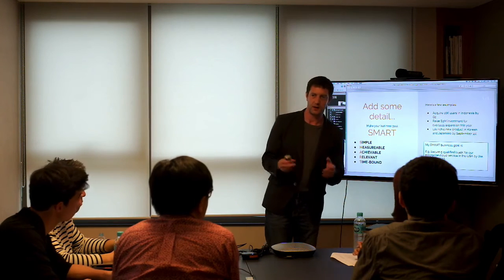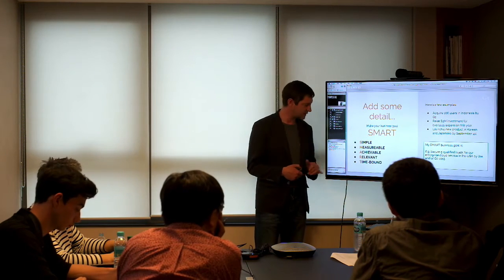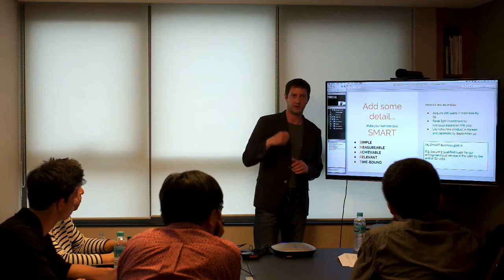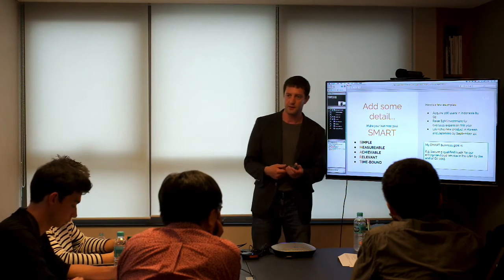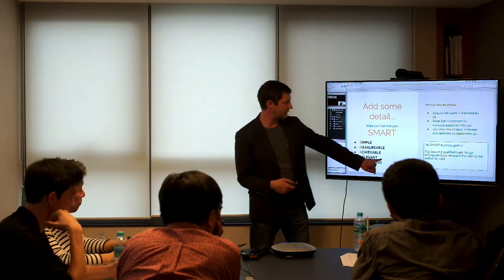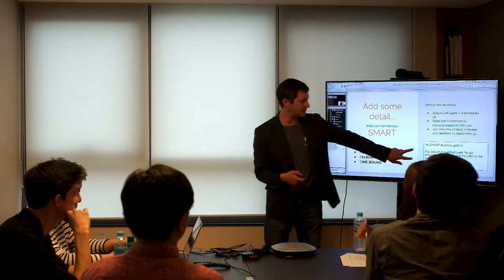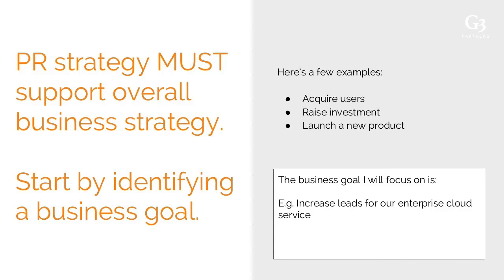Once you've got your basic business goal, let's make it SMART: simple, measurable, achievable, relevant, and time-bound. Setting a specific end date for when you want to achieve the business goal is a good way to make sure you work toward specific deadlines. Here is the SMART business goal from CloudEye: secure five qualified leads for our enterprise cloud service in the USA by the end of Q2 2015. This is much easier to work toward than a vague goal.